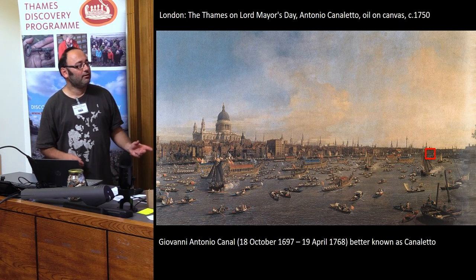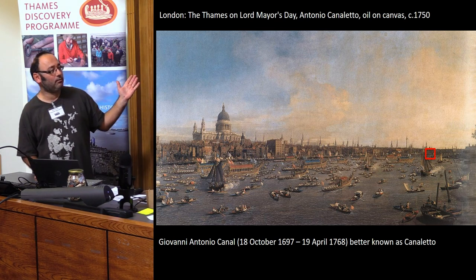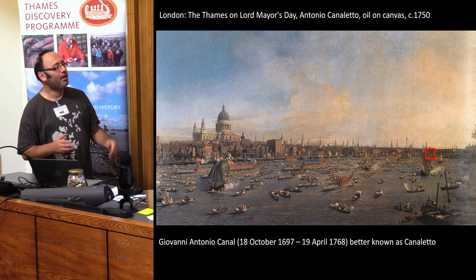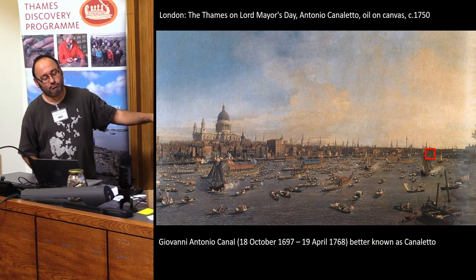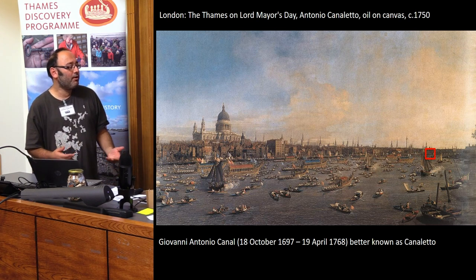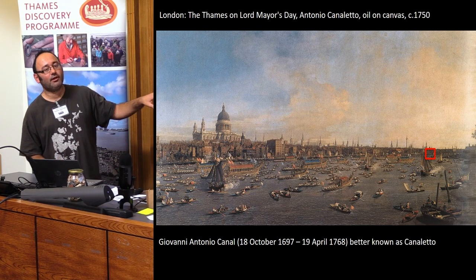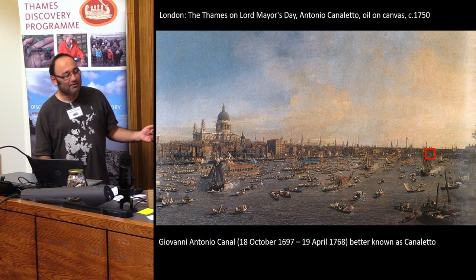How we think of the Thames is quite influenced by events that happen due to incident, accident, or conflict, but also events that are staged on the Thames to make the Thames look a certain way. And this is Canaletto. He's quite influential — not only are his paintings well known, but he also influenced many other artists at the time. The painters produced work for commercial reasons, to please their patrons — people who enjoyed the grand tour — and they projected the idea of the grand tour onto London.